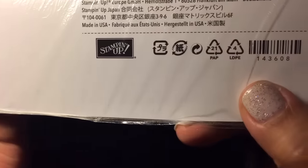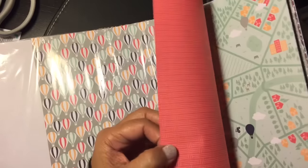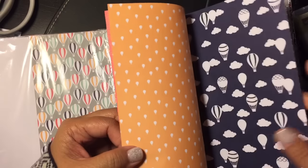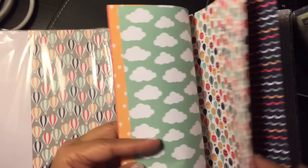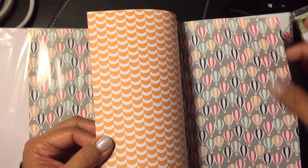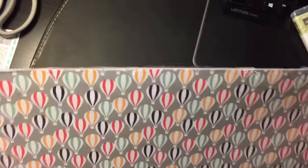This is called Carried Away Designer Series Paper. It is 12 by 12. Here is the number for it. You get 12 sheets, and it's really a summery type of paper. You can see it's kind of that hot air balloon theme. They do have a die set that matches this, which is really cool. You get lots of different patterned paper to make several different things, and it repeats — two of each of six designs.